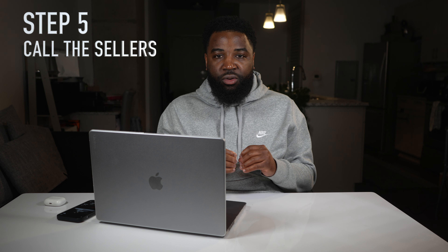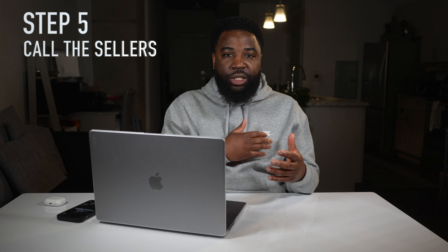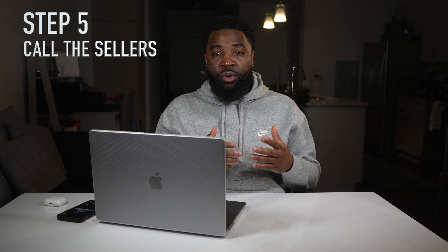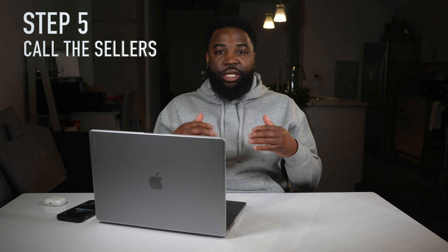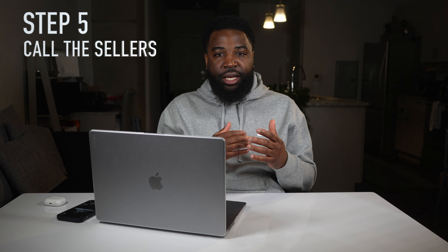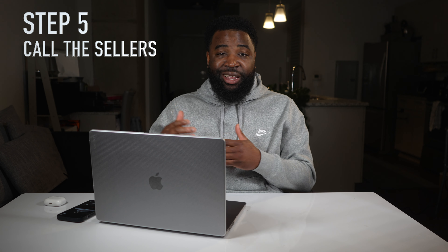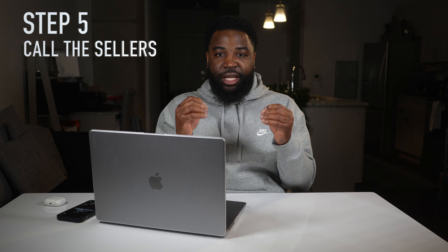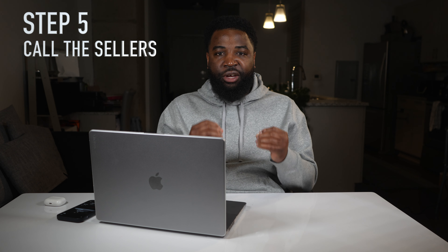Step five is to give the sellers a call. Once you get the correct phone number and reach out, you want to see if they want to sell. If they say yes, collect details on the property condition: is there a tenant in there, when does the tenant's lease end? Collect all that information to figure out what the property is actually worth. The most important thing is property condition. If you're not familiar with running comps, there are YouTube videos that can teach you, or you can sit down with a realtor to see what the property is worth once you have pictures and details. That's step five — getting information from the seller and preparing to make an offer.